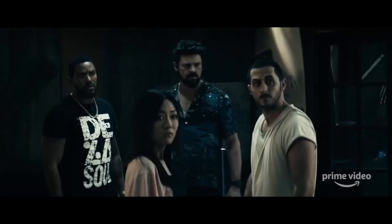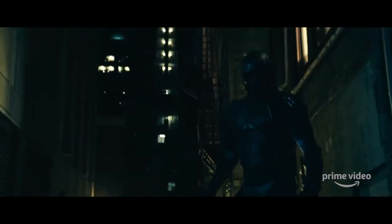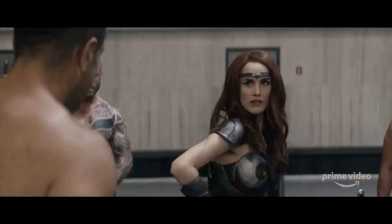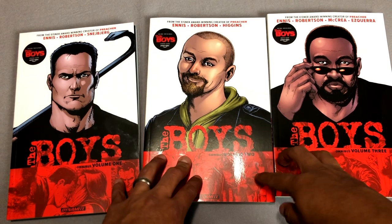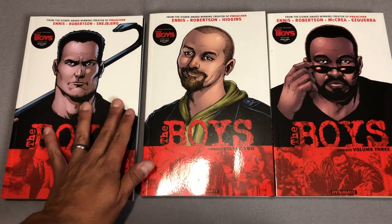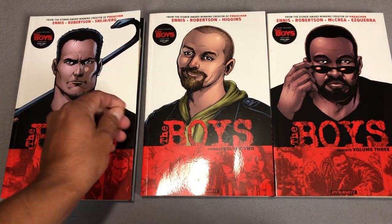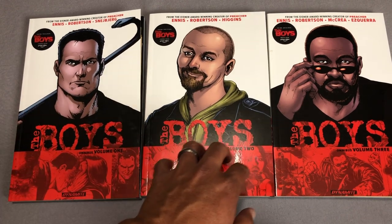Now The Boys have been getting popularity because of the new Amazon series that just launched a couple of weeks ago. If you haven't seen it, you need to check it out because it is really good, but this is the original source material. Now these three volumes are available right now. Volume 4 comes out in September and maybe I'll do an overview of all six of them, or the next three when all of them are out.